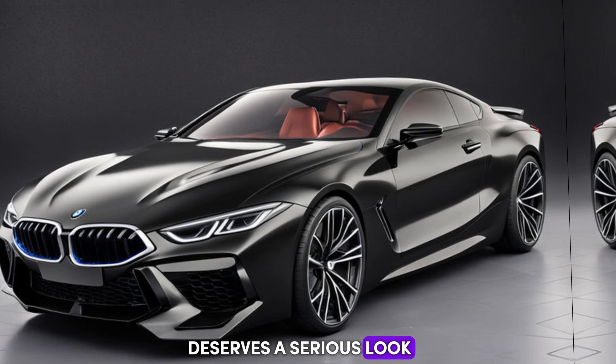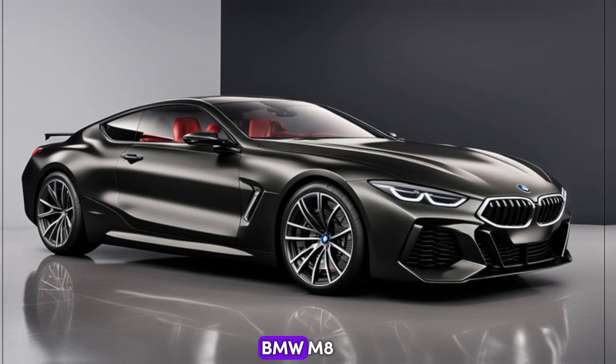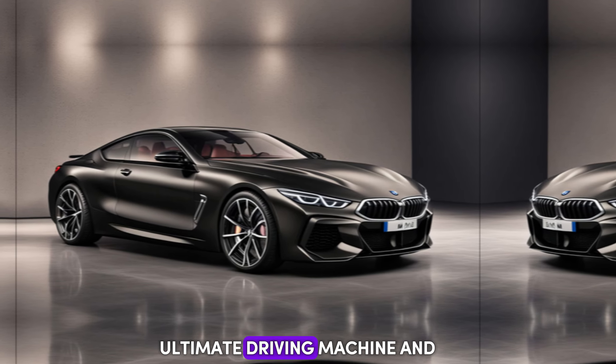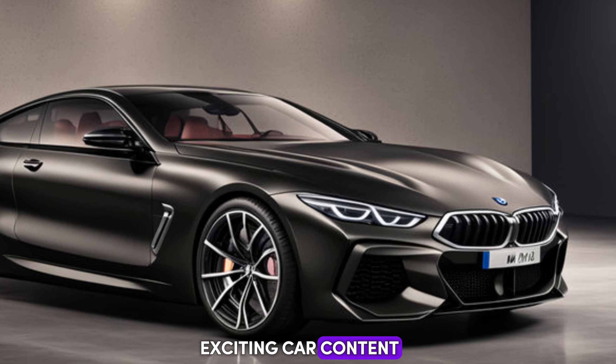Thanks for joining us on this exploration of the 2025 BMW M8. Don't forget to leave a comment below and let us know what you think of this ultimate driving machine. If you enjoyed this review, hit that like button and subscribe for more exciting car content.